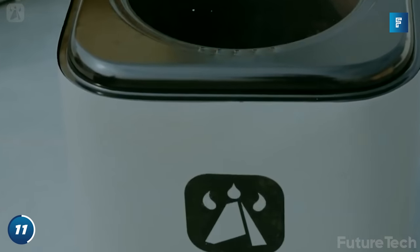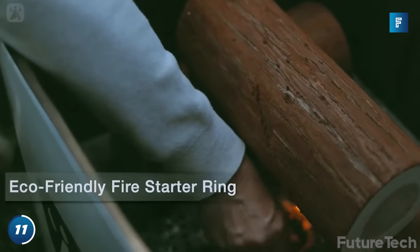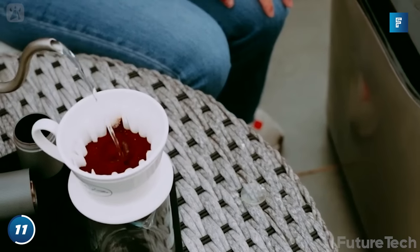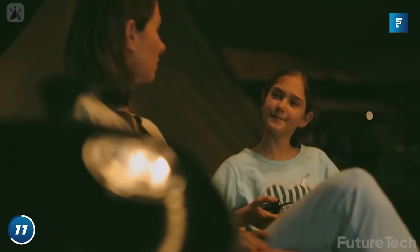The Bond Stove comes with its own eco-friendly fire ring igniter. All you have to do is throw in some wood and you're good to go. With its built-in temperature gauge and flip-top cooking stove, you can transform it from outdoor heater to wood-burning stove in less than 30 seconds.